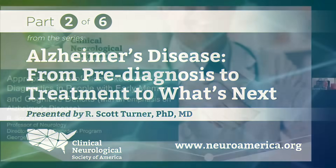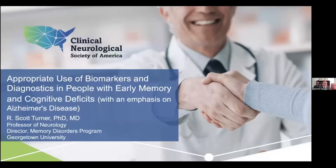Hello, my name is Scott Turner. I'm a professor of neurology and director of the memory disorders program at Georgetown University. Thank you for joining us. Today, we're going to talk about the appropriate use of biomarkers and diagnostics in people with early memory disorders and cognitive deficits, particularly focusing on Alzheimer's disease.